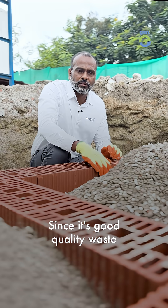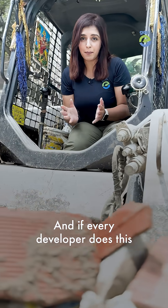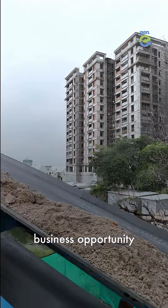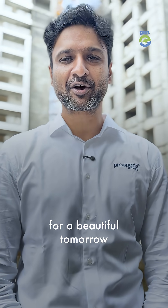But what about the quality? Since it's good quality waste, it's strong and durable. And if every developer does this, we can turn India's biggest pollution problem into our biggest business opportunity. We are literally building India's future using India's past, for a beautiful tomorrow.